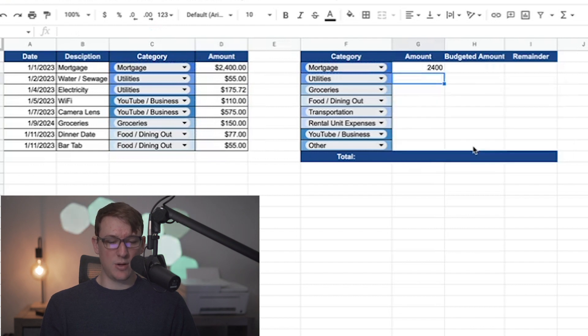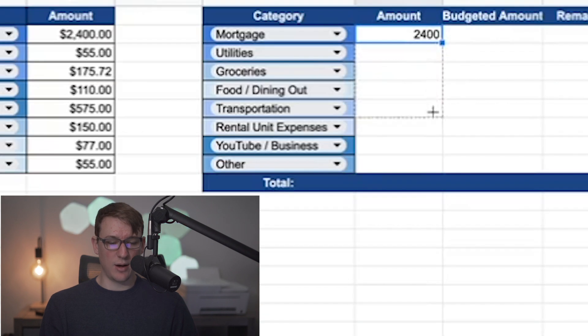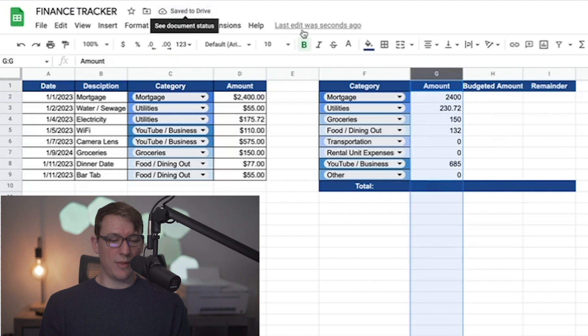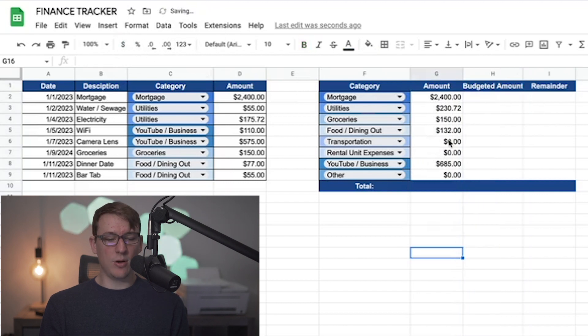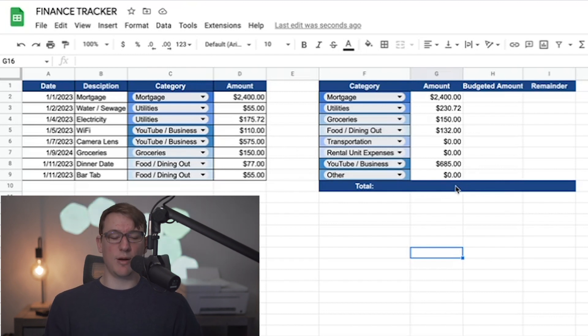If you accidentally exit out, just highlight the cell, wait for the little plus icon, and drag it down to the bottom. You'll also want to format this column as currency. So you can see food and dining out totals $132 — that came from a $77 and a $55 expense. YouTube and business expenses total $685, from $110 and $575. It's pretty straightforward and gives you that snapshot view.